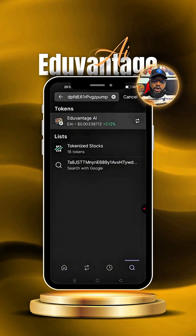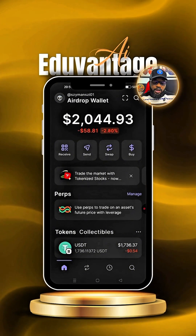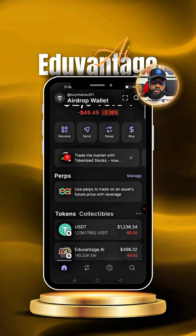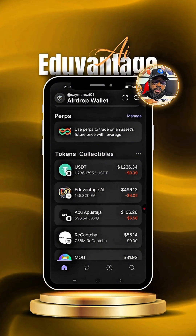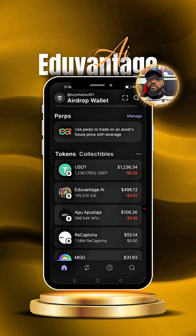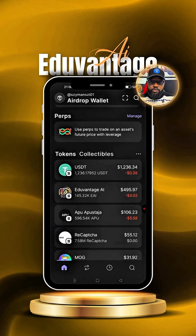I need to go to my wallet to see how much I actually purchased, so I'll go to the home page. On the home page, I'll refresh, scroll down, and you can see my EdoAdvantage AI — this is the amount I bought it for and this is the amount I'm holding now. I will still acquire more of these tokens as time goes on because I need a lot of it in my portfolio for the future.